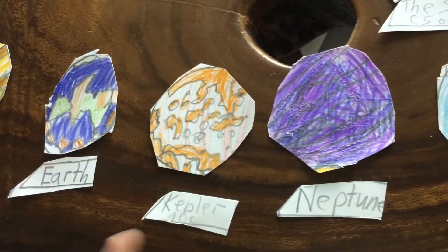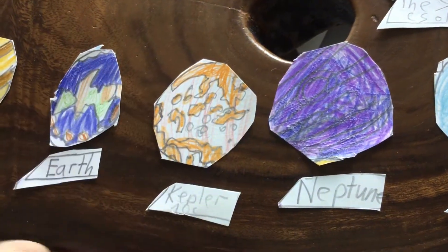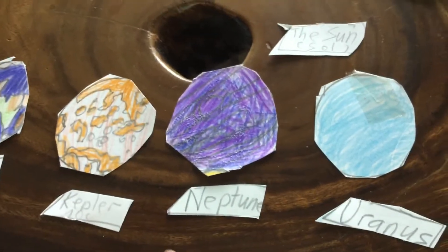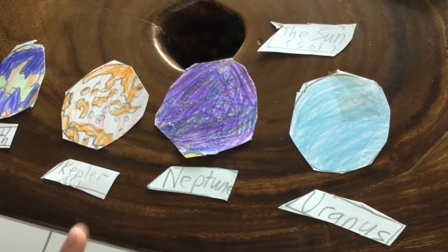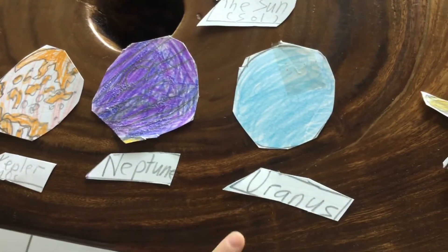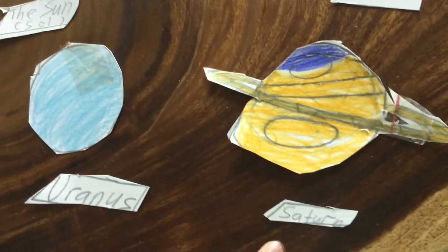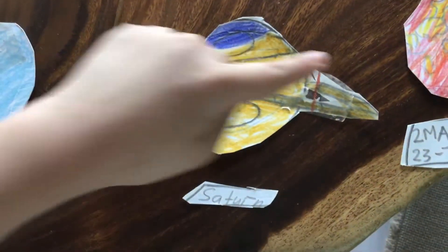Kepler-10c — one of the largest rocky planets. It orbits a star outside the solar system, other than the sun. Neptune — it has many stories, and it's one of the blue planets. Lunas — one of the coldest, and almost greenish-blue. Saturn — not the only planet that has rings.